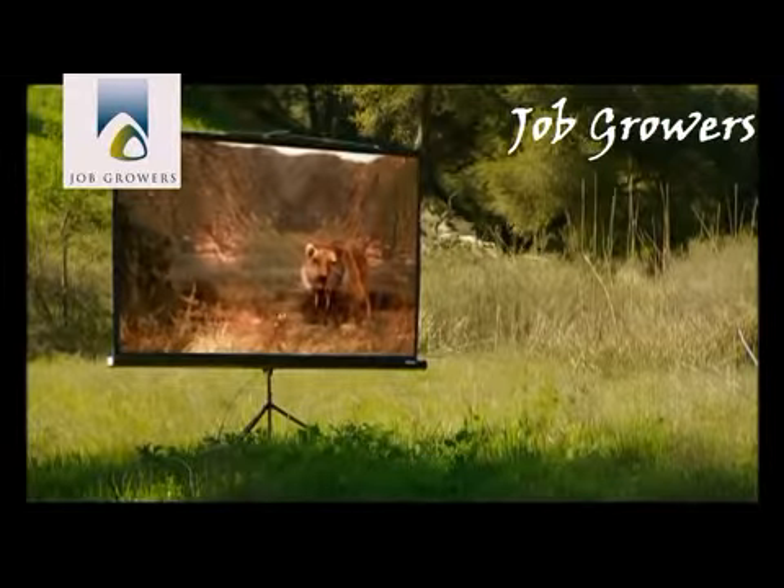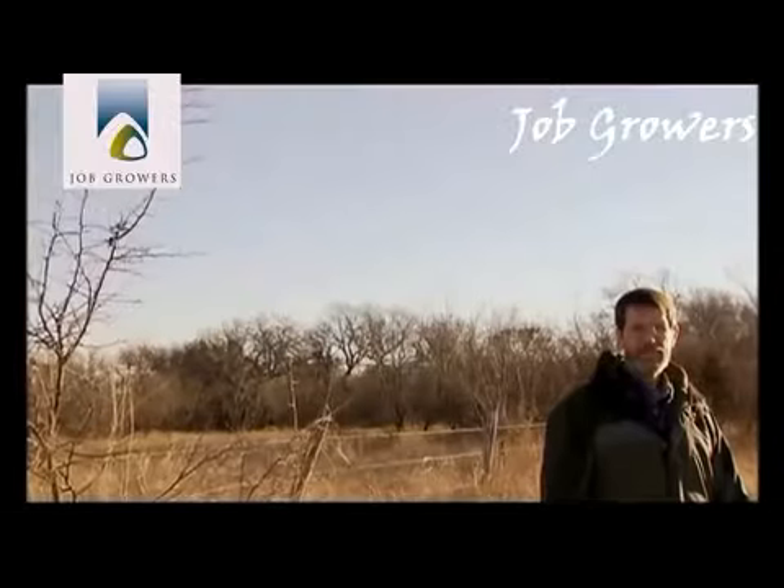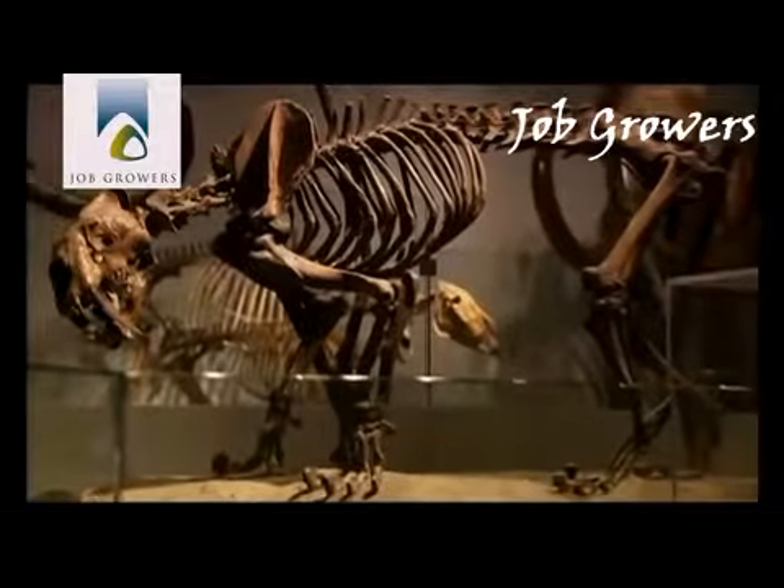Mandel devised the first-ever practical experiment designed to answer the question: how did Smilodon kill?